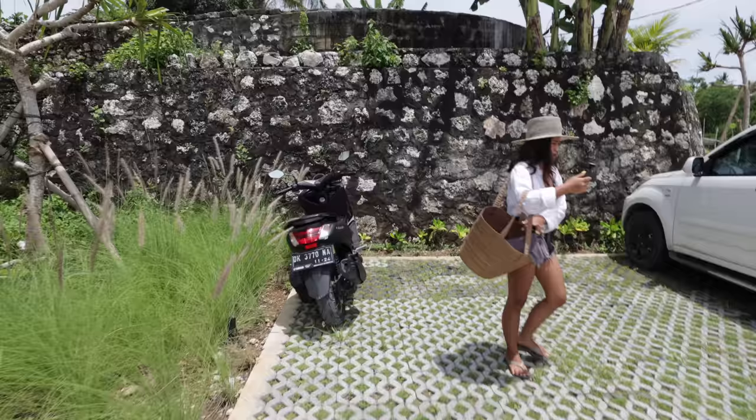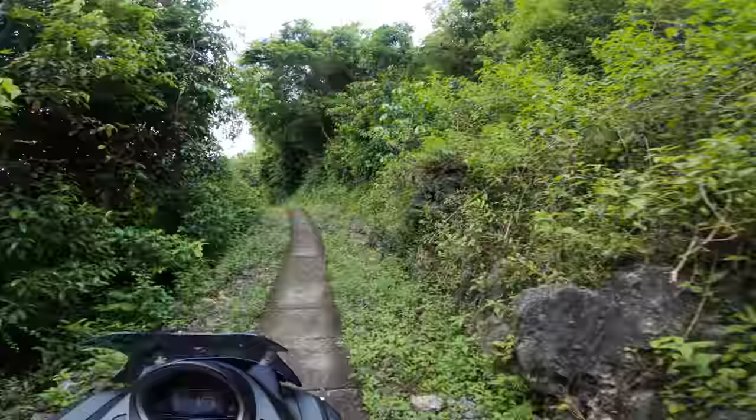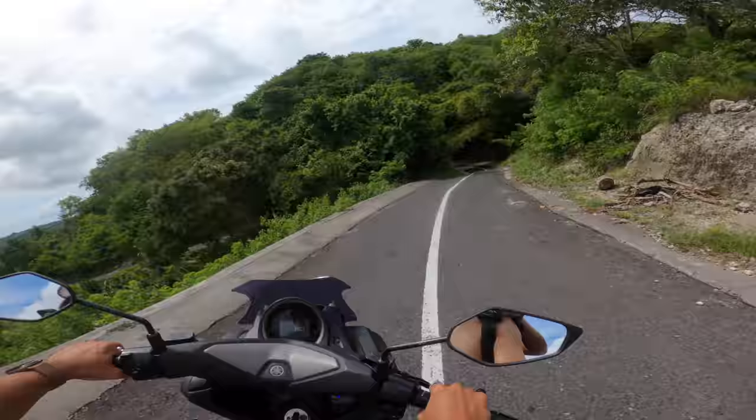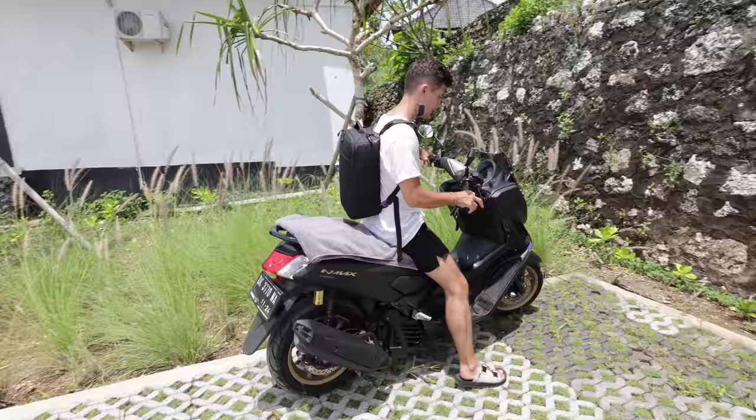Our bike has actually changed. As we were coming up here, the bike was a bit dangerous to be honest. For 50k, the brakes weren't working very well, and if you know Nusa Penida at all, the roads are quite horrendous once you get off the main road. So we had to upgrade to the N-Max — much better suspension, much better braking system. I would actually recommend you get a big bike if you're coming to Nusa Penida because you're pretty much off-roading. This one costs 100k a day.